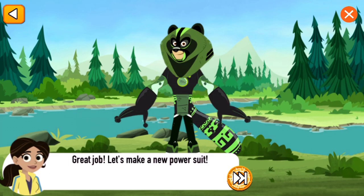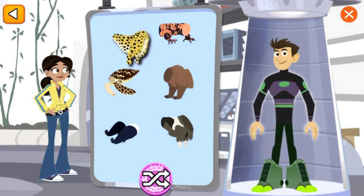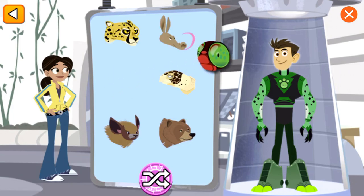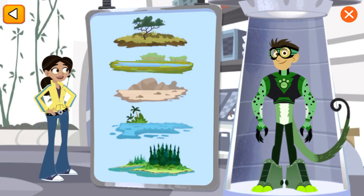Let's make a new power suit! The rhino's legs need to hold up a body that weighs as much as 3,000 pounds. The cheetah needs to take big breaths to get the oxygen it needs for sprinting. The dragonfly has 30,000 lenses on its eyes, so it actually sees 300 images per second. The spider monkey's grabby tail is called a prehensile tail. Great creature power suit!